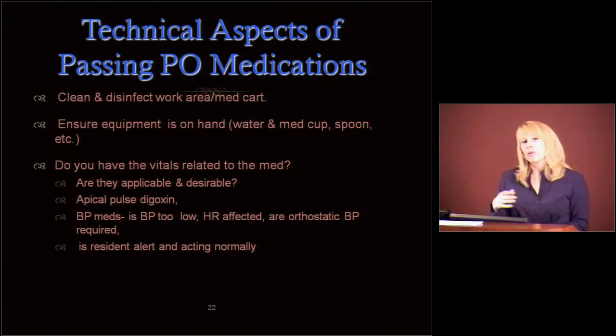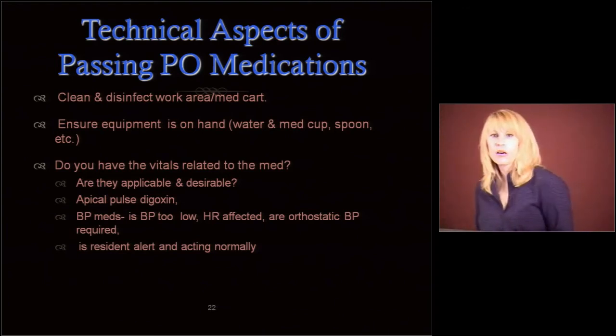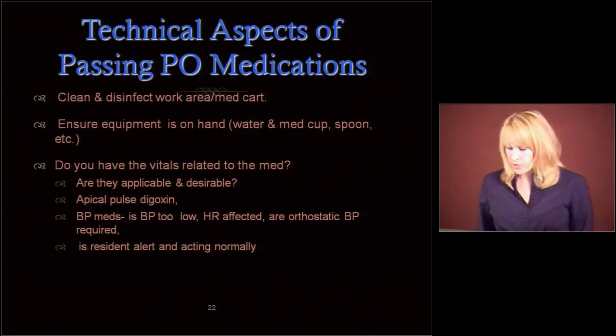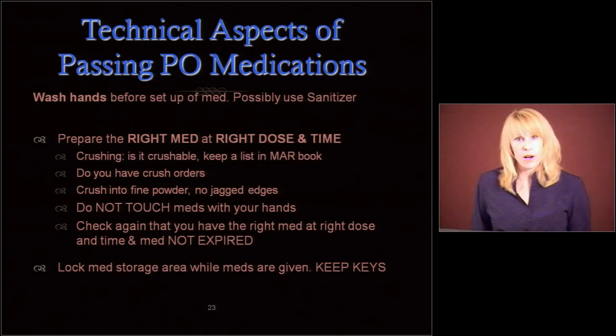Do you have the vitals related to the med — are they applicable and desirable? Did you do an apical pulse for digoxin? Digoxin generally requires an apical pulse, and not all people know that. Blood pressure meds — is the blood pressure too low? Is the heart rate being affected? Are we doing orthostatic blood pressure checks? Is the resident alert and acting normally? If you go in and the resident is just not acting right, go get the nurse — or if you're the nurse, do an assessment before we start giving medications. Wash your hands before setting up the med.